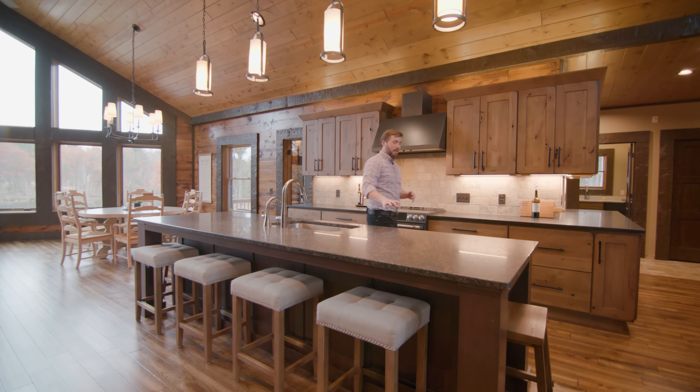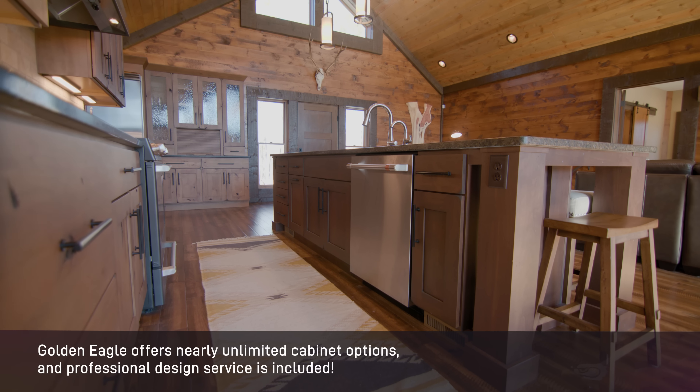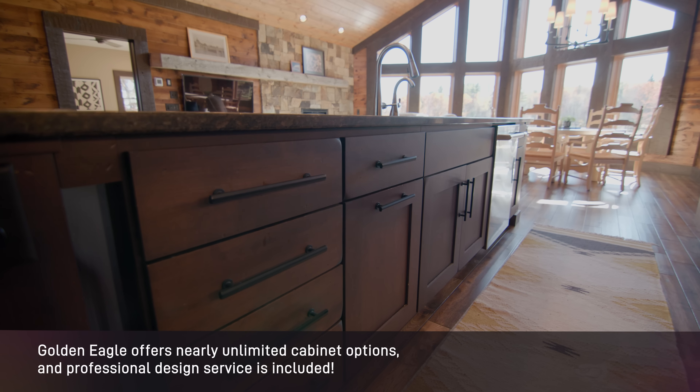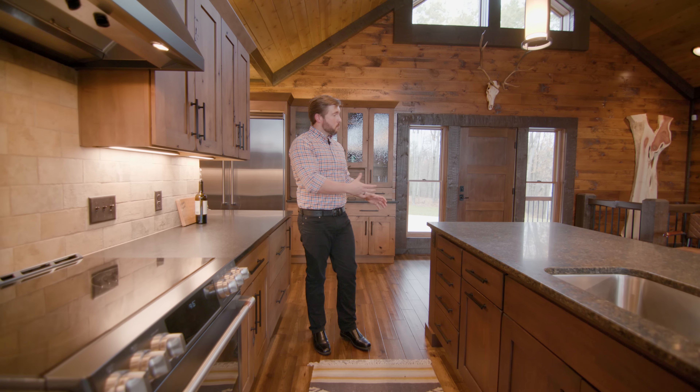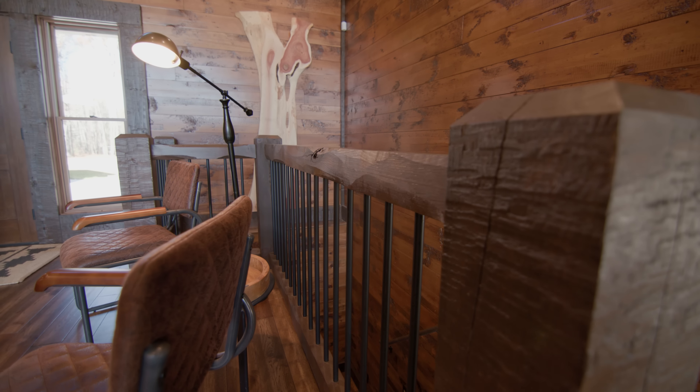This island is a contrast to the perimeter cabinets. It's important that when we contrast different colors, we're still coordinating with other finishes throughout the home. We see that same finish applied to the railings as well as the front door.